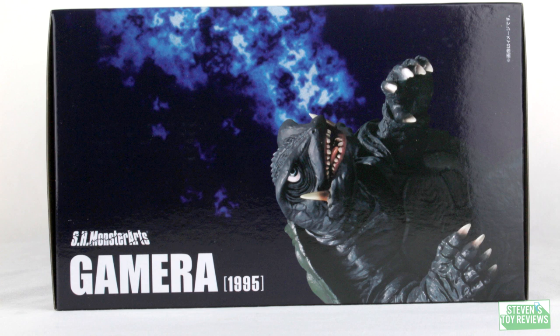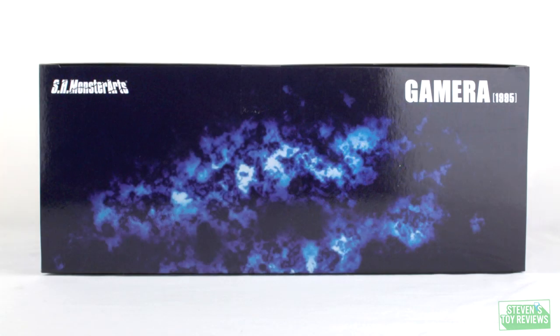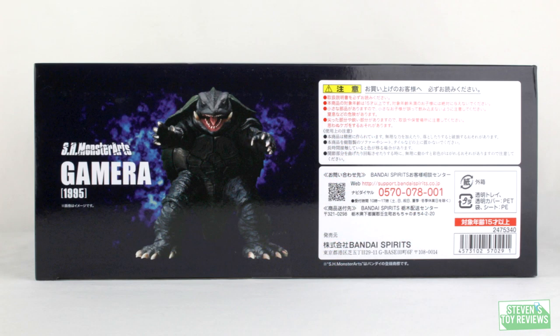In the back of the box, we just have some promotional pictures of Gamera. You've probably seen those already if you've been interested in this figure. On the sides of the box, it's just going to be a continuation of Gamera with another promotional picture. And the top of the box, just Gamera. And on the bottom of the box, we have a nice shot of Gamera looking dead ahead at us, and some legal mumbo jumbo, all written in a language probably none of us can understand.